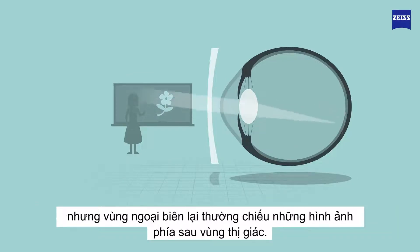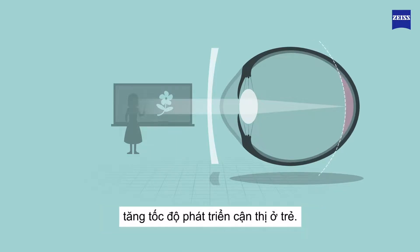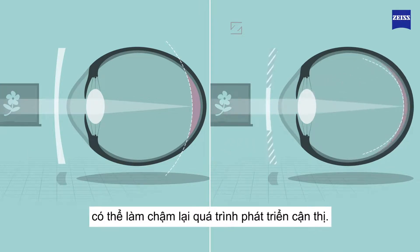but the periphery of the lens often projects the image behind the visual area. This can result in a signal to the eye to elongate, which increases the progression of myopia. So the Zeiss MyoVision Pro lens's active zone in the periphery corrects this defocus, and in consequence can help reducing myopia progression.